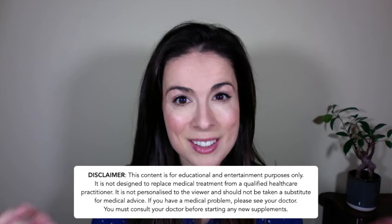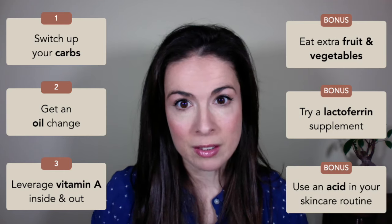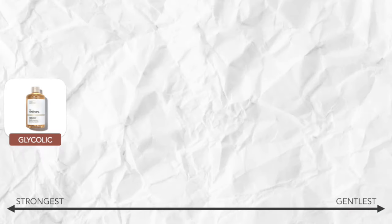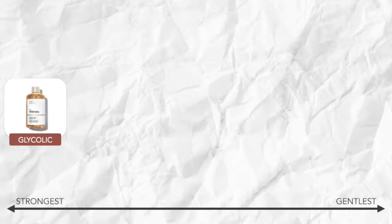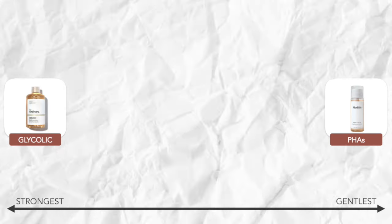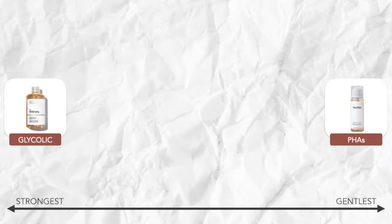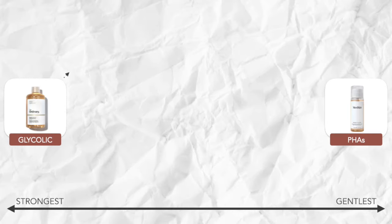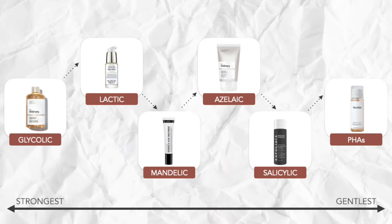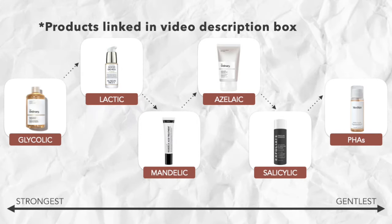I'll pop some example supplements in the video description box below, but as ever, please be safe — this advice is not personalised to you, so check in with your doctor before starting any new supplements. And third, get an acid in your skincare routine. These will really get in there and clean out those pores. We have glycolic acid — probably the strongest, known as the sledgehammer of acids — which may be too much for some skin types. On the other end of the spectrum are the polyhydroxy acids, or PHAs, which are second and third generation acids that are much more gentle and suited to sensitive skin. We also have salicylic acid, azelaic acid, mandelic acid, and lactic acid, all of which sit in the middle. Have a play and find an acid that works for you.